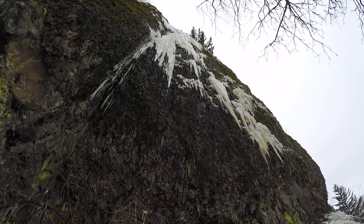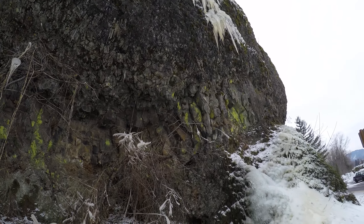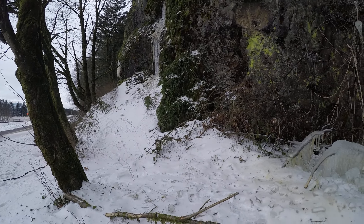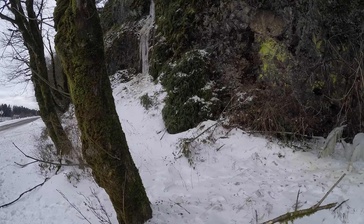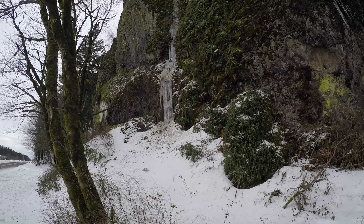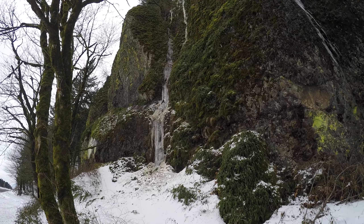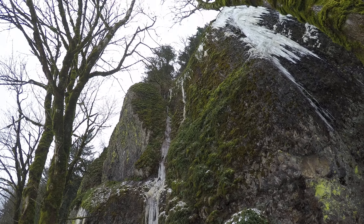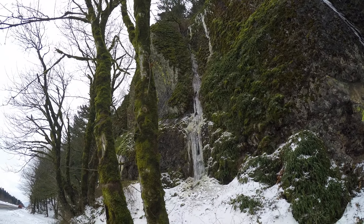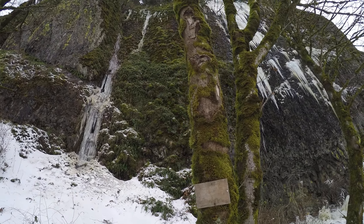I keep pushing the wrong button on the gimbal — it's too easy to accidentally push. Here's another ice formation; it's smaller but still kind of pretty. There's a nice big ice formation there. Panning up, there's ice all over the gorge here, but this is one of the places where you can get reasonably close and actually see it without getting a Darwin award.